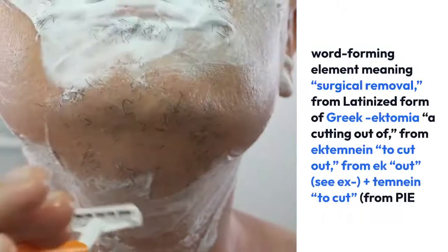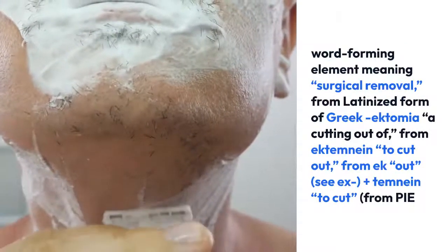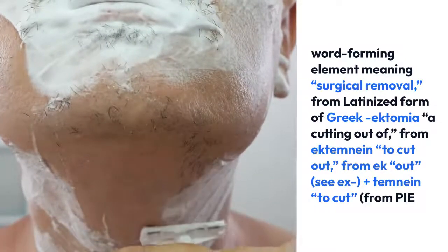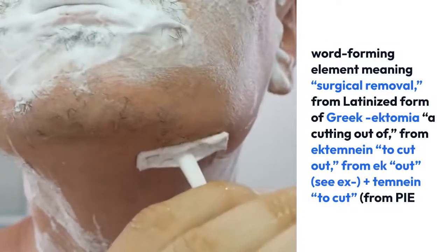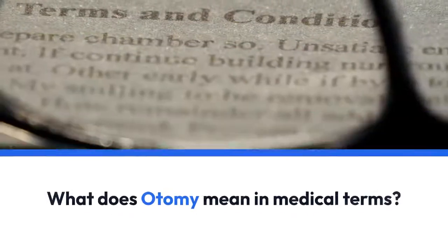The root word of '-ectomy' is a word-forming element meaning surgical removal, from the Latinized form of Greek 'ectomia,' meaning 'a cutting out,' from 'ektemnein,' meaning 'to cut out,' from 'ek' meaning 'out,' plus 'temnein,' meaning 'to cut,' from the Proto-Indo-European root asterisk 'tem,' meaning 'to cut.'